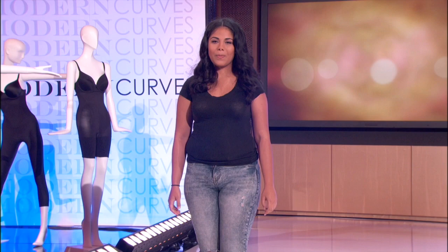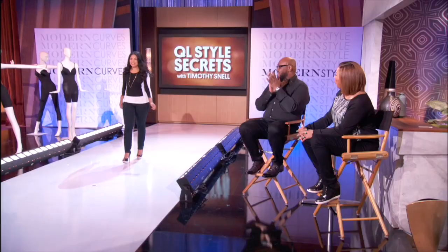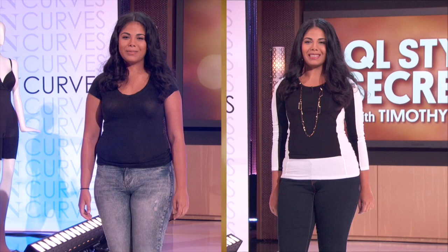Next up, Janika, who is struggling with some tummy issues. Let's see Janika before. And let's see Janika now. Come on out, Janika! Wow. Sexy mama.